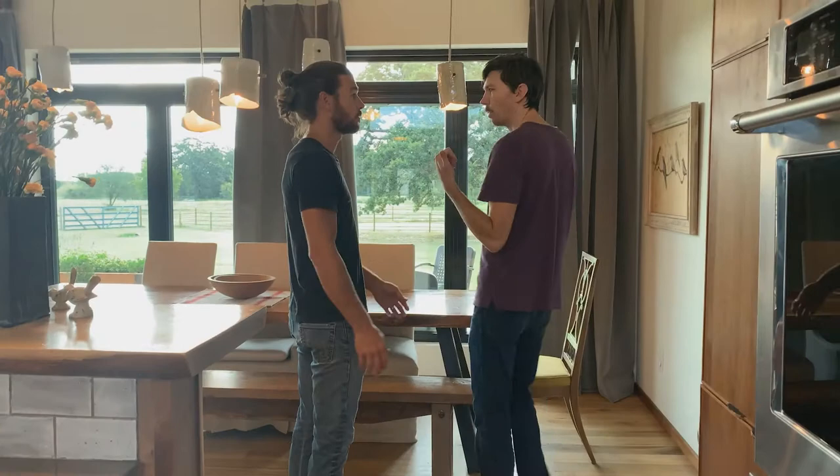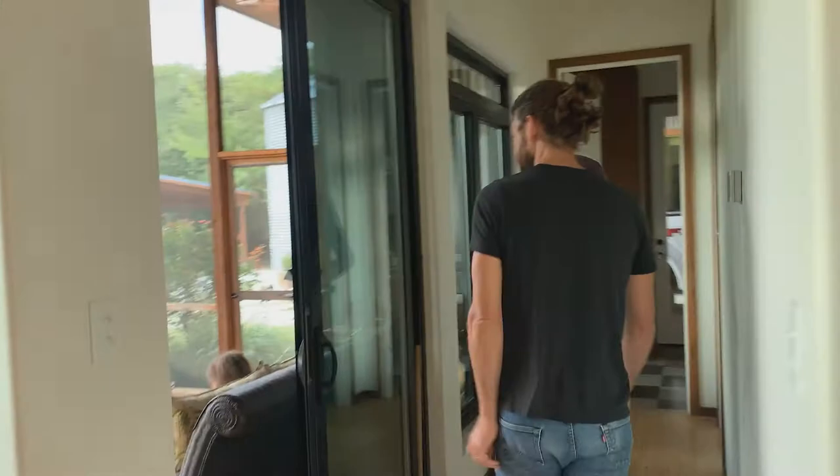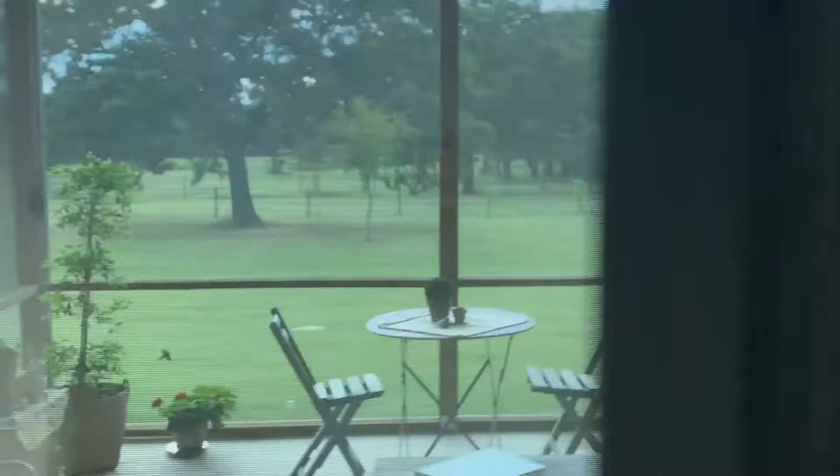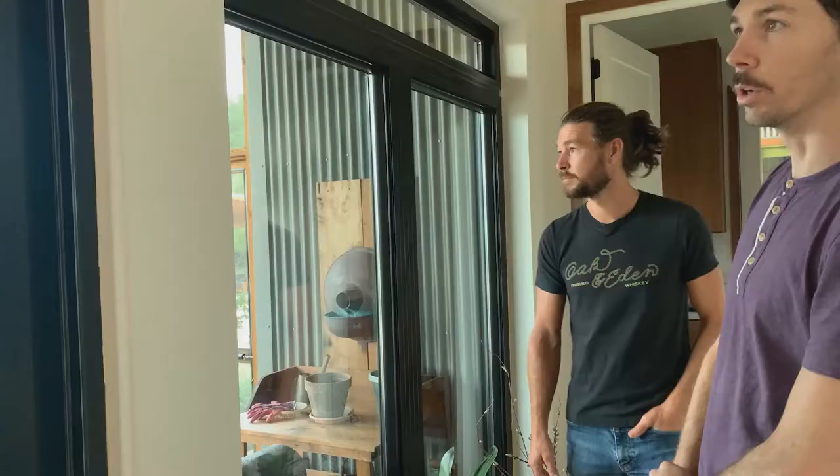If you've got to have a hallway, this is the way to do it — it has a nice bank of windows to let the light in, and it's flanked by a screened-in porch, which we really like to incorporate if the client is interested. We can go to the other side of the house now — the TV room, bunk room, and so on.